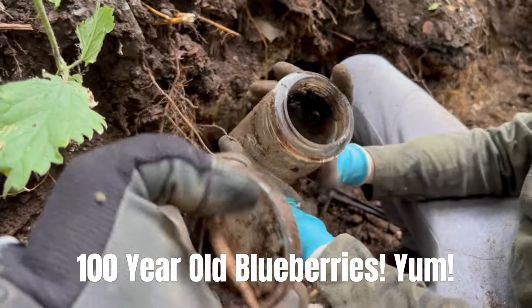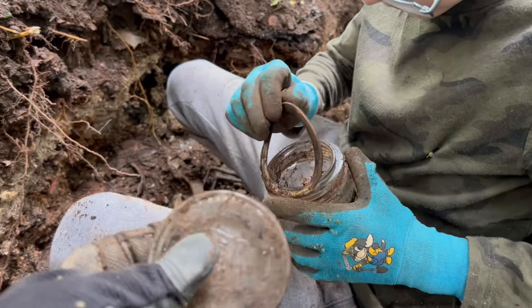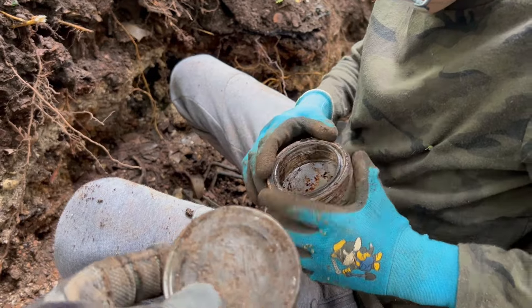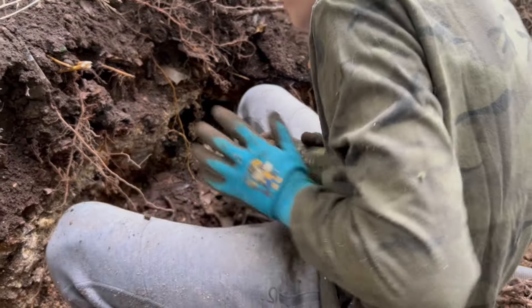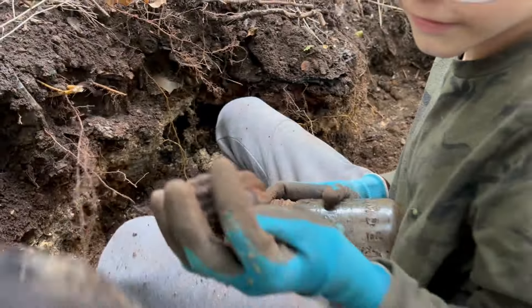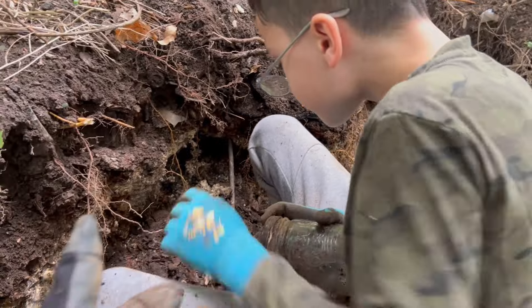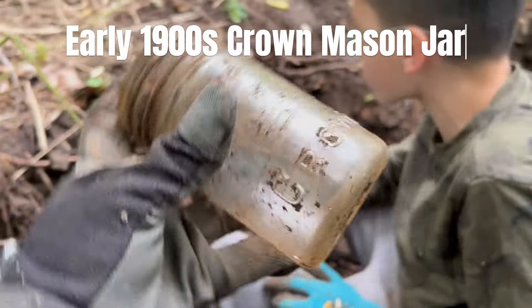There's like blueberries or something inside. It's amazing that the blueberries are still intact after all this time - that's crazy. Nice Crown jar, put the top on it. It's got the rubber seal and everything. The metal part just disintegrated. Nice Crown jar right there, and everything's on the surface.